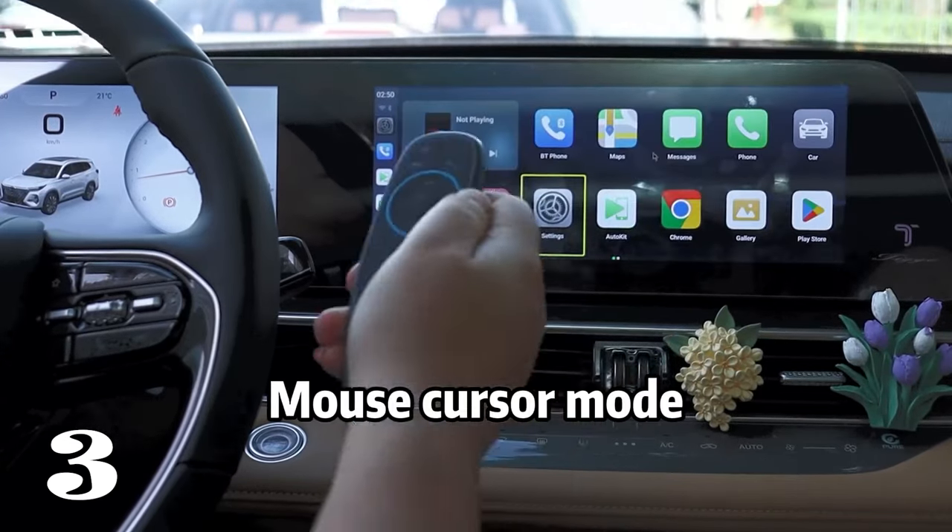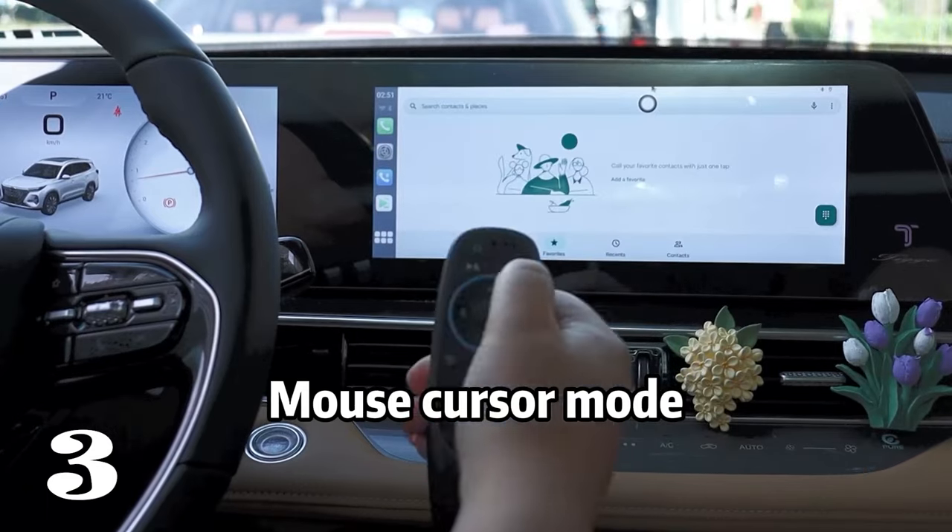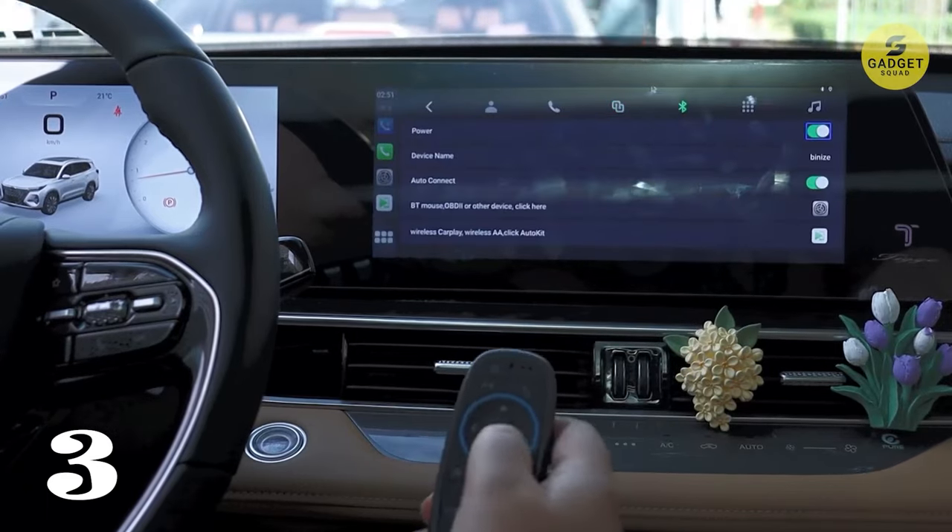Additionally, its simple card slot design and compatibility with nano-SIM cards ensure ease-of-use and real-time online maps.